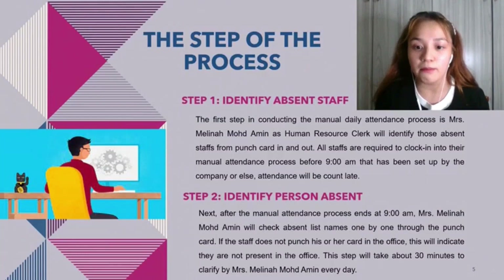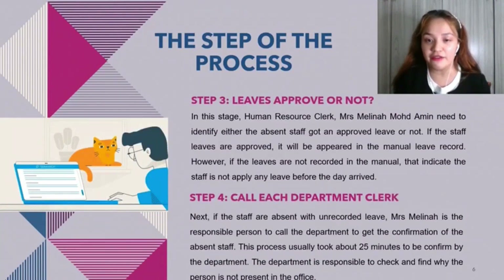This step takes about 30 minutes to clarify by Mrs. Melina every day. Step three: leave proof. The human resource clerk, Mrs. Melina Muhammad Ami, needs to identify whether the absent staff have approved leave or not. If the staff leave is approved, it will appear in the manual leave record. However, if the leave is not recorded in the manual, that indicates the staff did not apply for any leave before the day arrived.